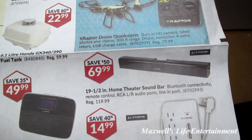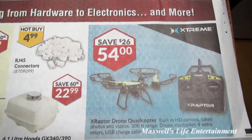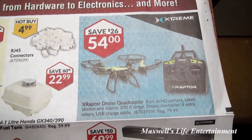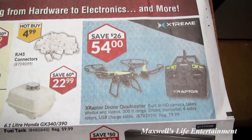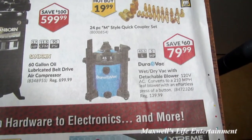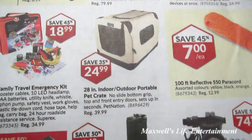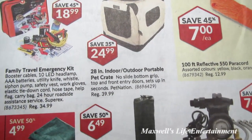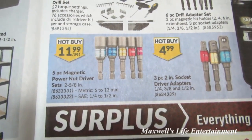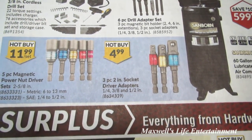An Extreme brand 19.5-inch home theater sound bar for $69.99. An X-Raptor drone quadrocopter with built-in HD camera, takes photos and videos, 300-foot range for $54.99. A DuroVac white dry vac with detachable blower for $79.99. A tablet stand for $4.99. A 28-inch indoor portable pet crate for $24.99. A 5-piece magnetic power nut driver set for $11.99, or a 3-piece 2-inch socket driver adapter set for $4.99.